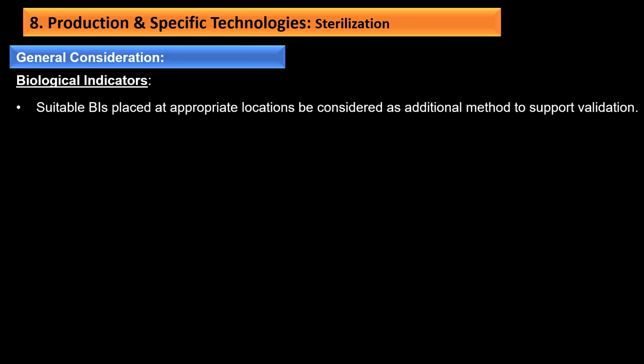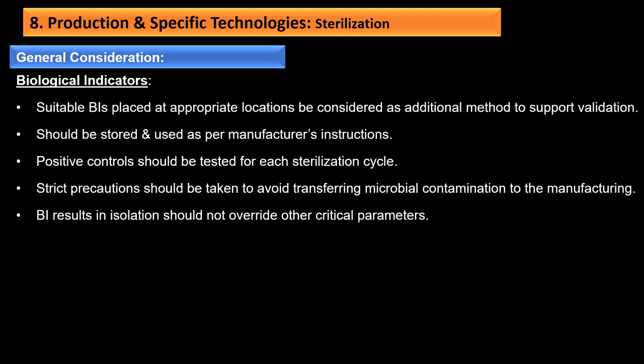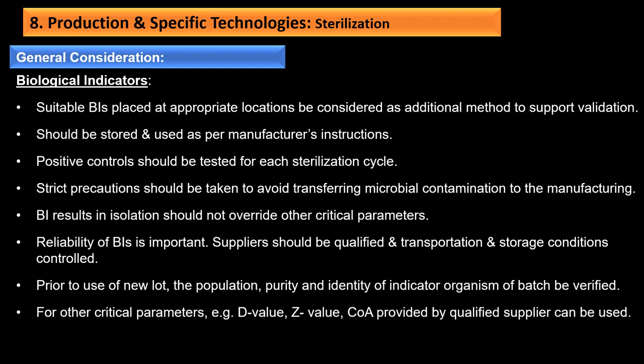Biological indicators should be placed at appropriate locations as an additional method to support validation, stored and used per manufacturer's instructions. Positive controls should be tested for each sterilization cycle; strict precautions should be taken to avoid transferring microbial contamination. Biological indicator results in isolation should not override other critical parameters. Supply of BIs should be qualified, and transportation and storage conditions controlled. Prior to use of a new lot, population, purity, and identity of indicator organisms should be verified; for other critical parameters like D-value and Z-value, a certificate of analysis from a qualified supplier can be used.